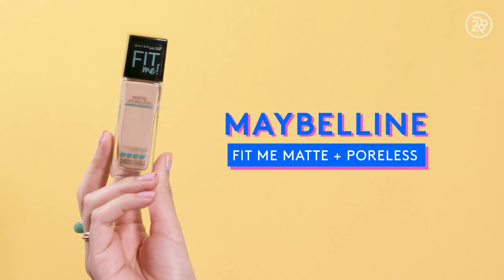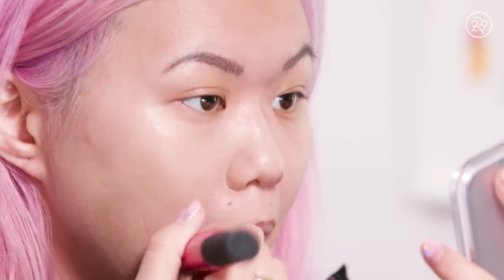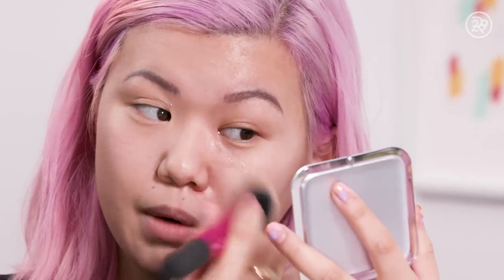So obviously we're going to start with foundation. The best-selling foundation is the Maybelline Matte and Poreless Foundation. It doesn't have a ton of coverage, but the actual application feels really nice. On my cheeks it looks really natural, and then near my nose it's starting to look a little cakey — that might have been an application mistake on my part. Looking at this side by side, it did a very good job of smoothing over my pores.